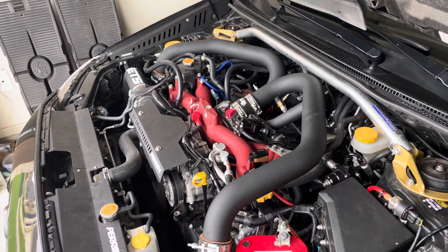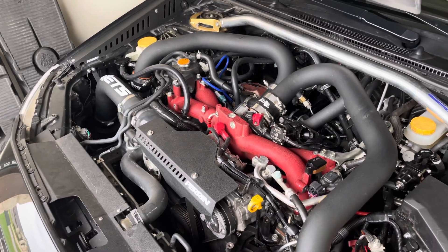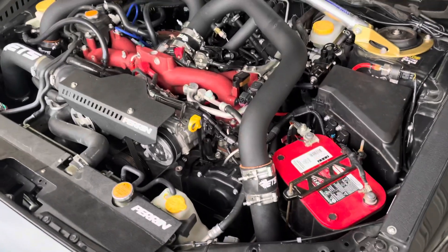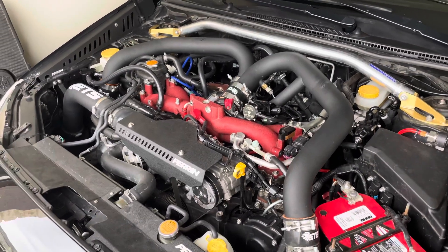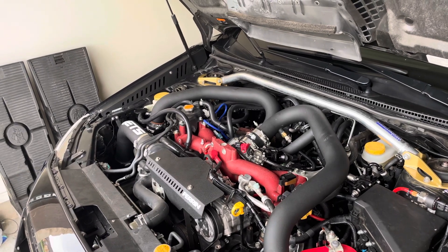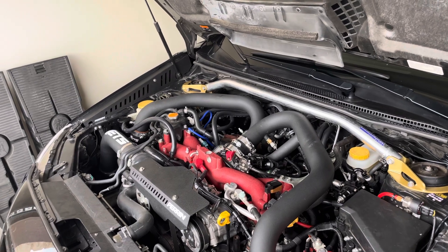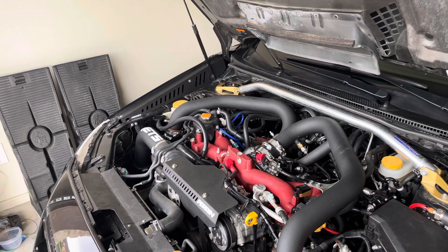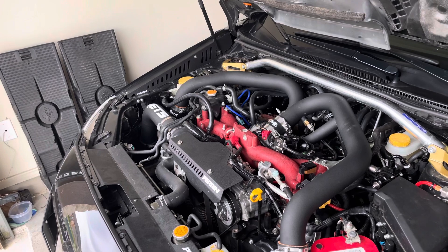From what I know, the 2019 STI and 2020s have forged internals — the pistons are stronger than the OEM cast ones, and better rods. I'm seeing online that people are pushing 500-600 horsepower on a stock block, which it probably could handle. But the major question is how long — anything can push power. You can do it on a 2018 stock block and push 500 horsepower, but that doesn't mean it's going to last years and years.